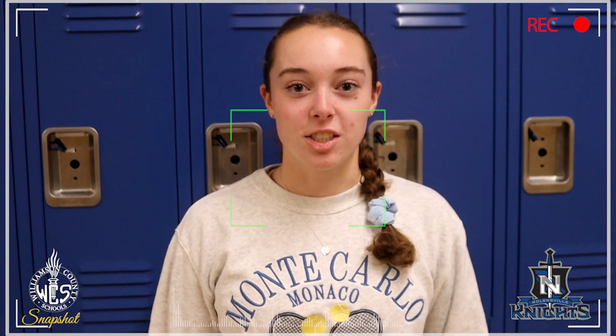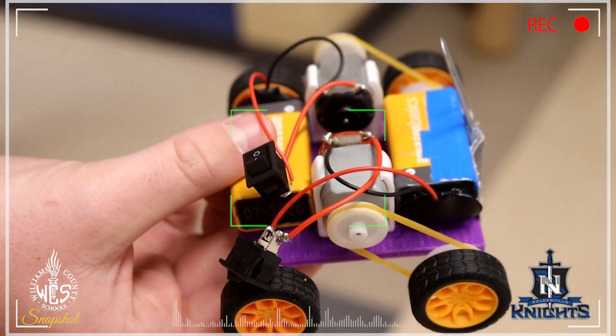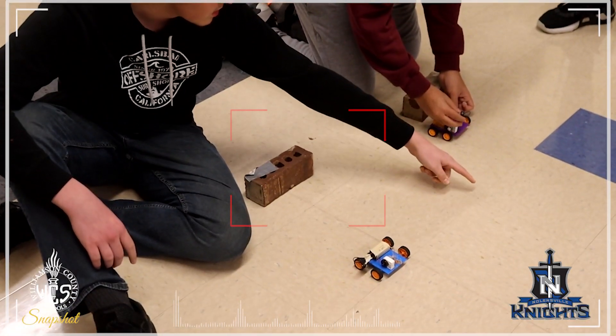Hi, I'm a student at Nolensville High School and I'm in Engineering Design 1. We built our own cars using mechanical and electrical engineering, and today is race day.